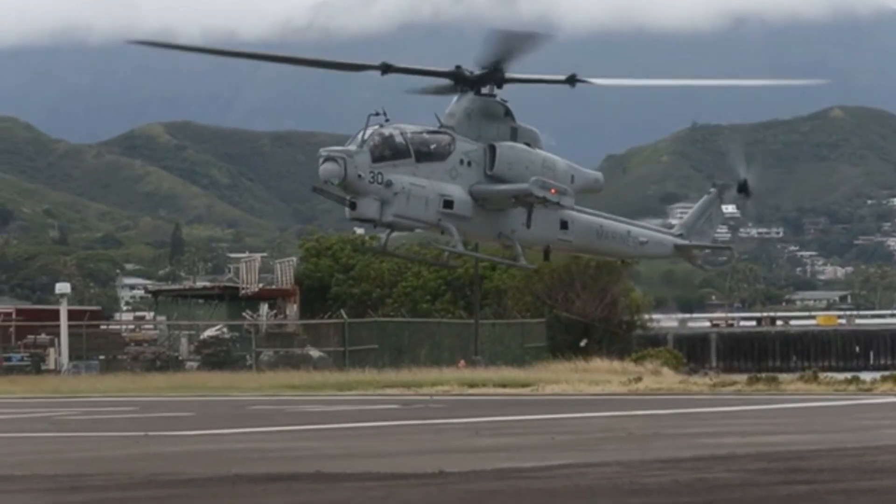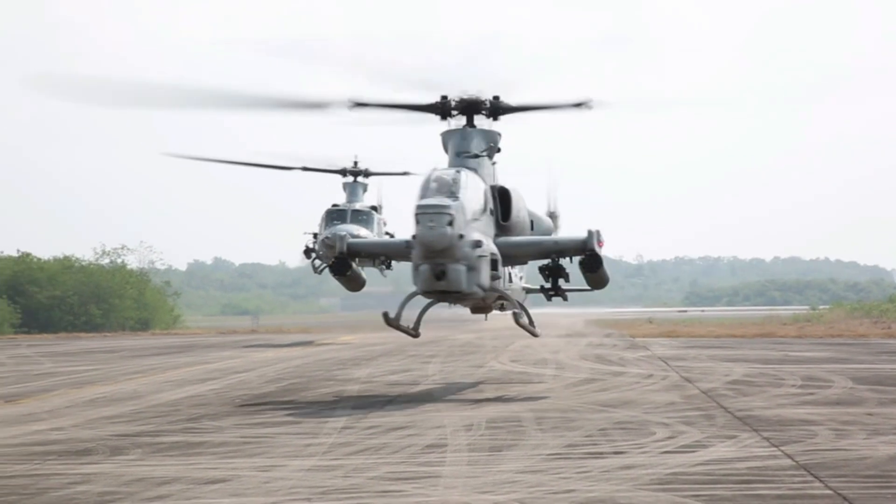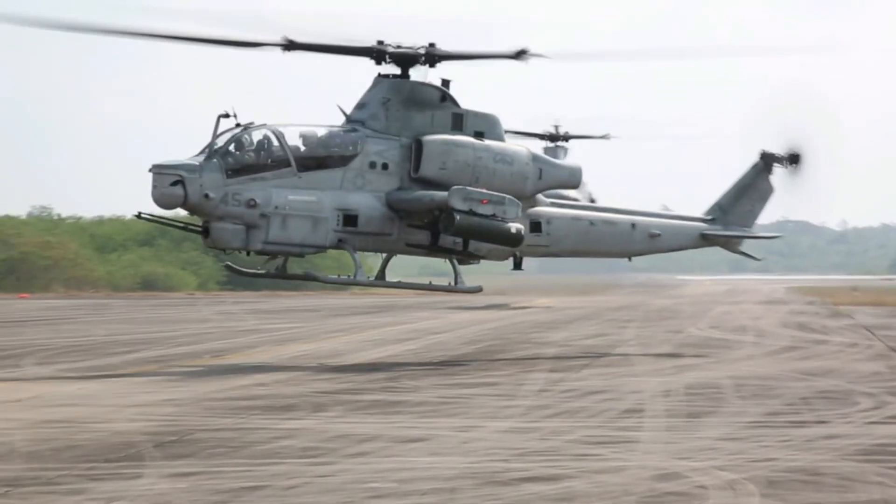With all of those features and capabilities, the AH-1Z Viper is without a doubt one of the most dangerous and lethal armed helicopters in the world.